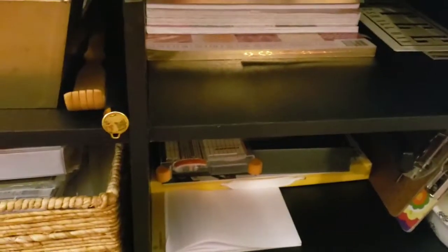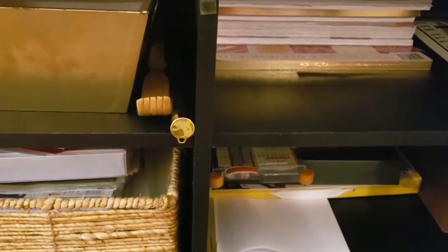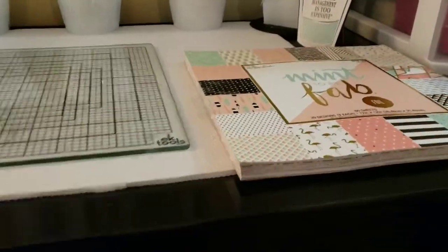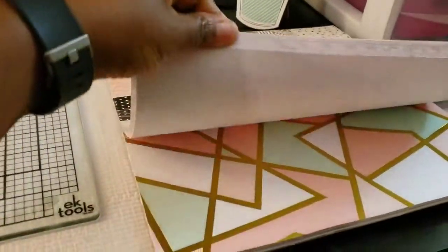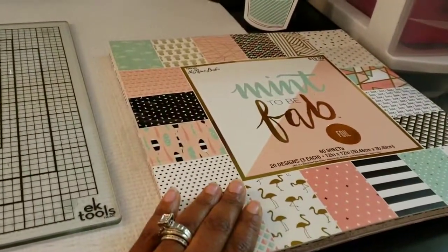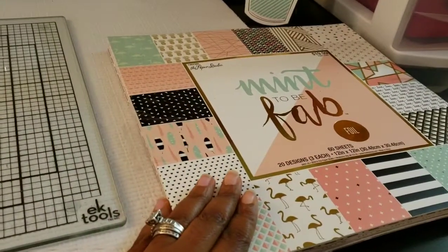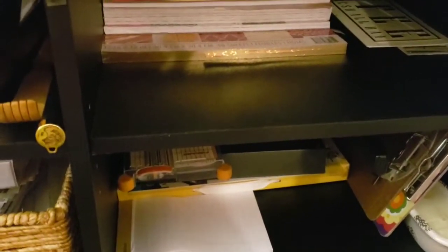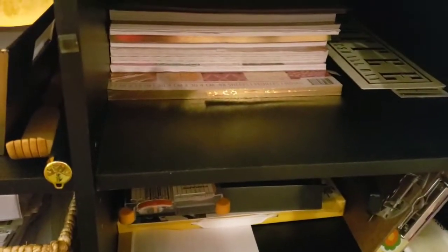Tip number two: group like things together so you'll always know where they are. I just purchased this pad and I have a project I want to do with it, so it's sitting out here — but once I finish my project I will put it down under with the rest of the paper. Group like things together so that you can grab them more easily and know where to find them.